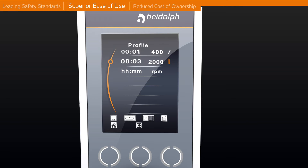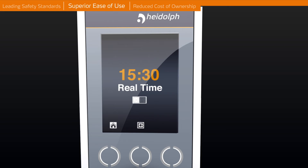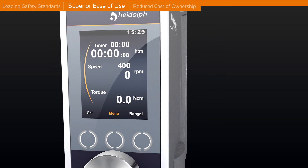Storage of favourites, and a countdown and timer function is provided to start and stop your application automatically. Even the value models consist of an indication of the torque level and the speed of the stirrer.